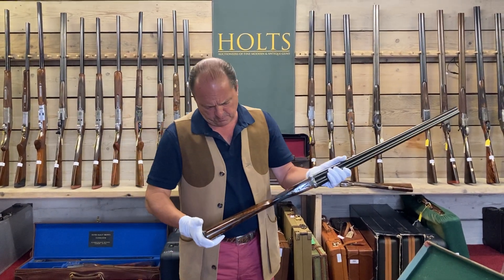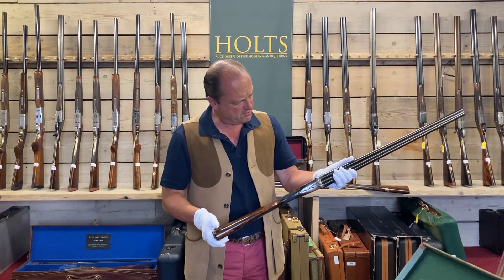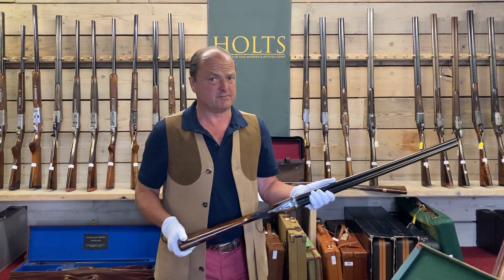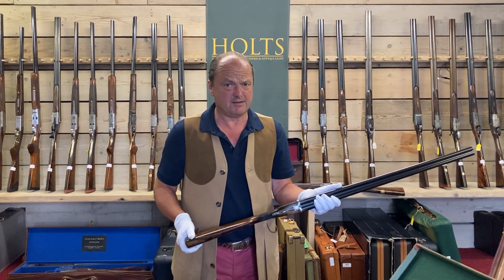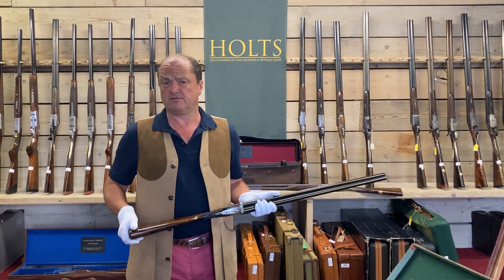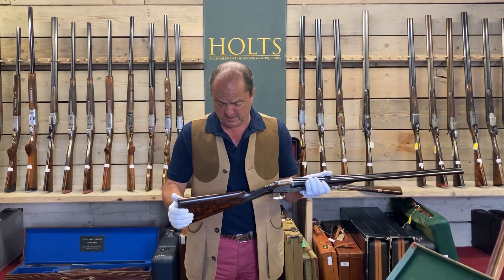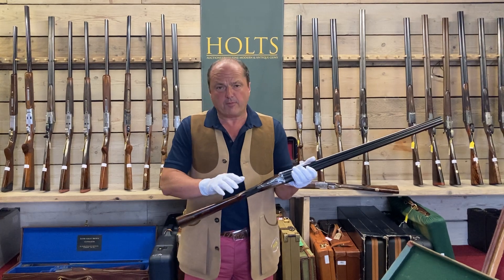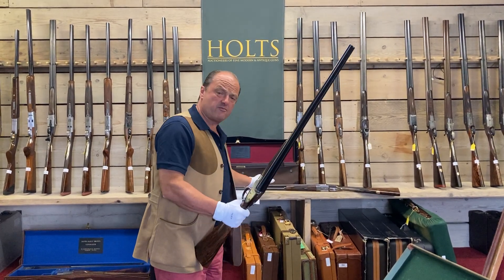We thought approximately about 20,000 pounds a gun. Don't forget these are unused — I don't have to say virtually unused, these are unused. A lovely, lovely pair of best English guns. So we'd probably be looking for the pair about 40,000 pounds.